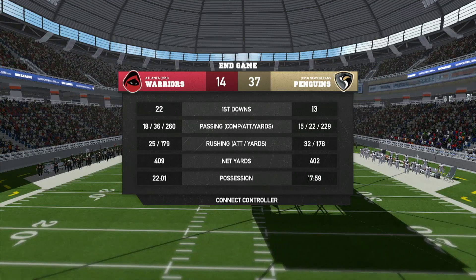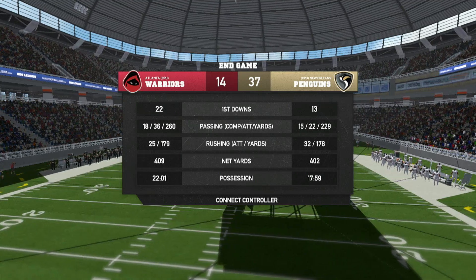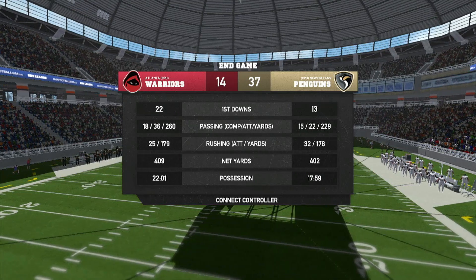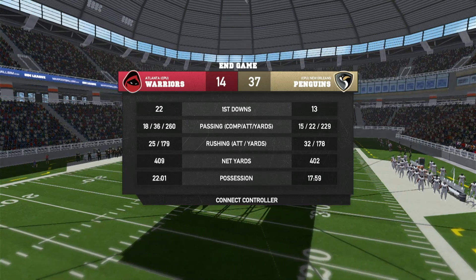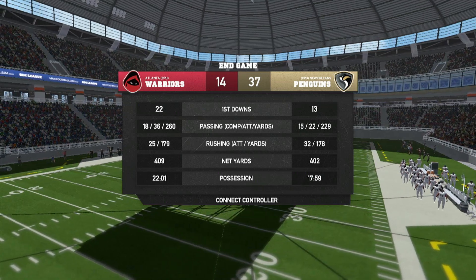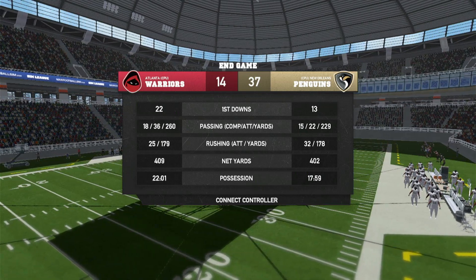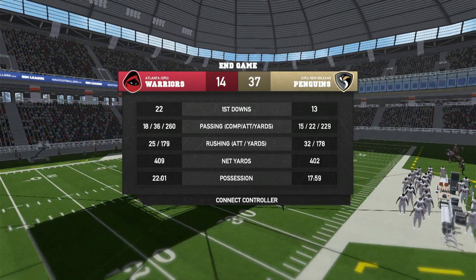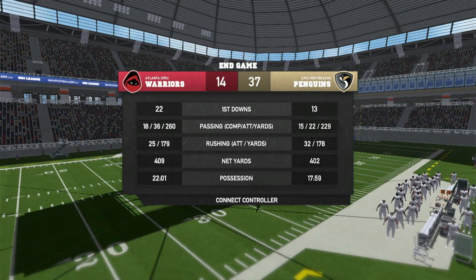Atlanta had 22 first downs, New Orleans had 13. The passing for Atlanta went 18 of 36 — that's 50 percent — for 260 yards. New Orleans went 15 of 22 for 229 yards. The rushing was 25 carries for 179 yards versus 32 carries for 178 yards. Net yards was 409 for Atlanta and 402 for New Orleans. Atlanta had the ball for 22 minutes and one second.